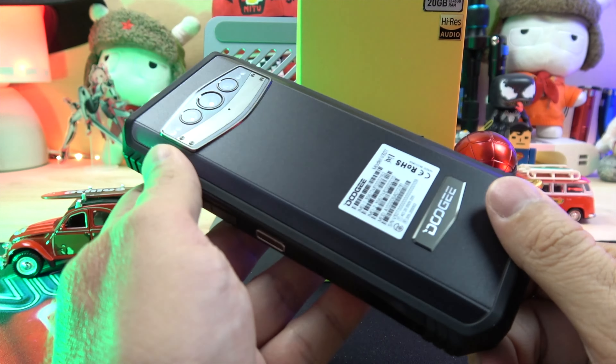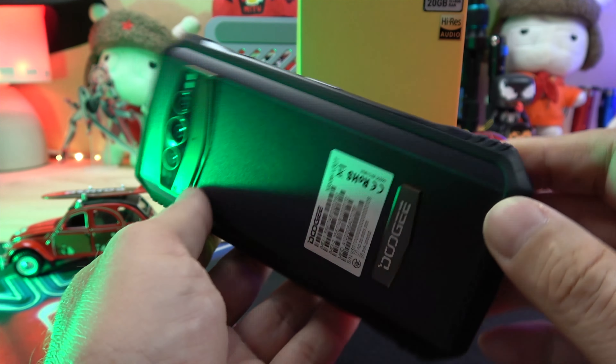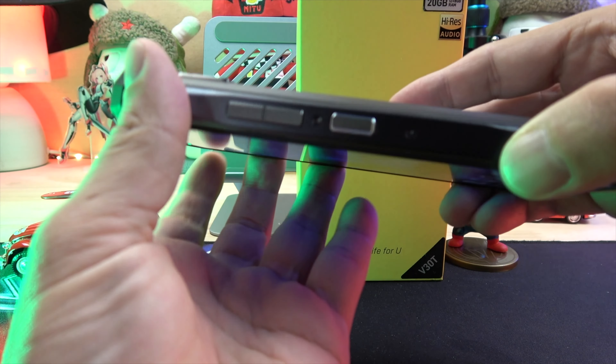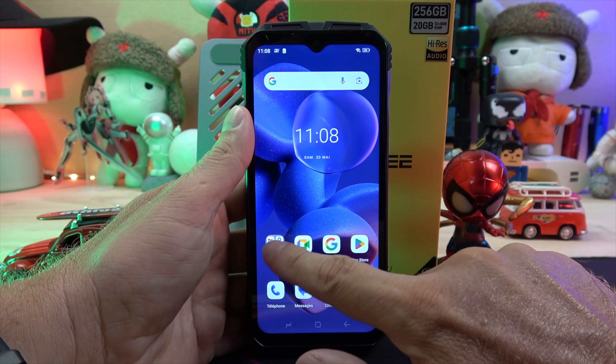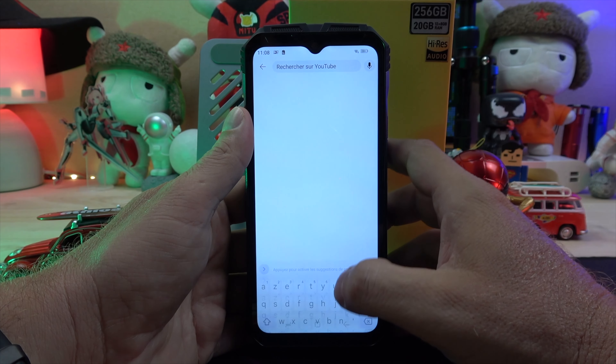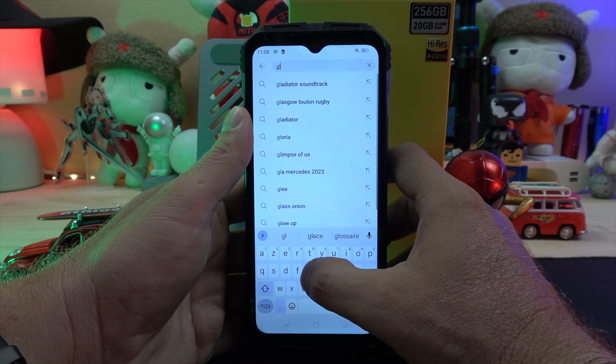The phone measures 178.4 x 83.1 x 17.8 mm and weighs in at 376 grams. The screen is a 6.58-inch FHD panel with a 120Hz refresh rate and Gorilla Glass 5 for protection.